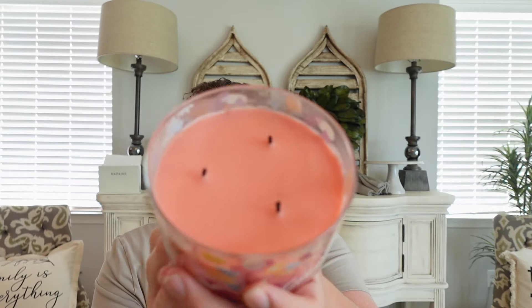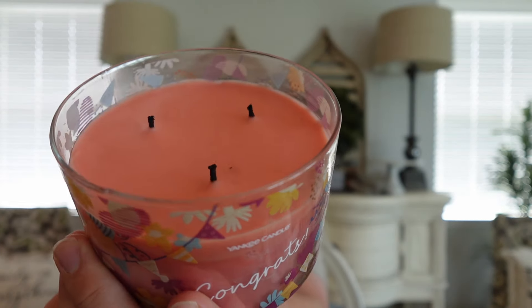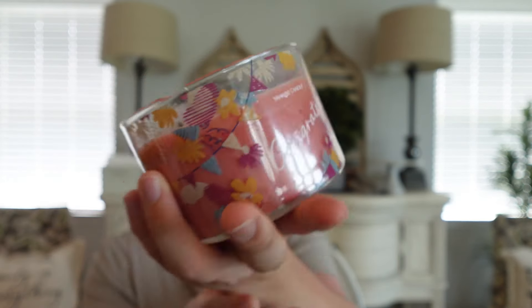I'm a little concerned with this one though, because after two burns I feel like the wicks are kind of small — it's starting to get that puny wick syndrome. Crossing my fingers it continues to do better. I'm actually not going to trim the wicks because I think if I trim them they'll just get even smaller, and I want them to stay more alive.